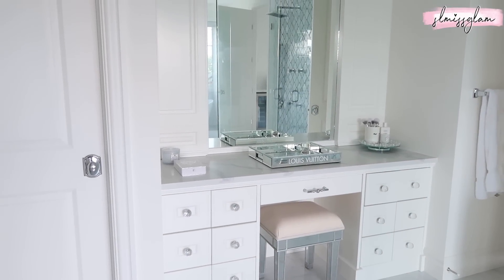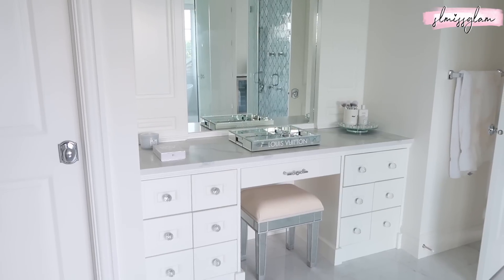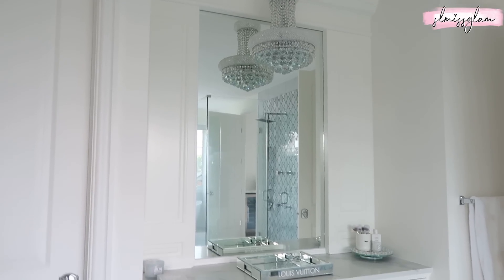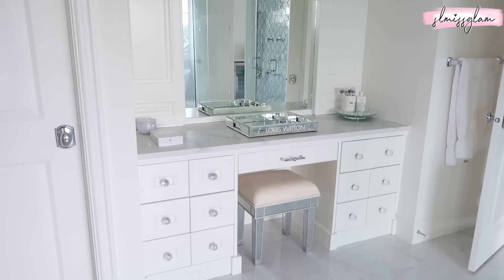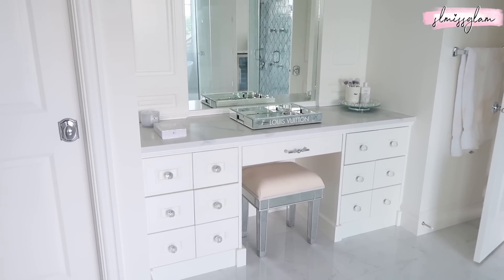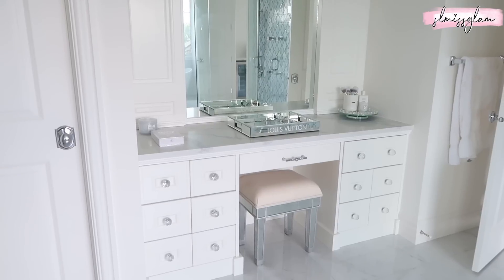I've been waiting quite a while to do this video. Since we moved here, I've been saying that once I have all my makeup organized I wanted to do a collection video and show you my whole makeup vanity. If you've been following me for a long time, you know I've gone through so many makeup vanities - it really is how I started my channel and my passion for makeup and beauty and having a really nice aesthetic where I get ready.